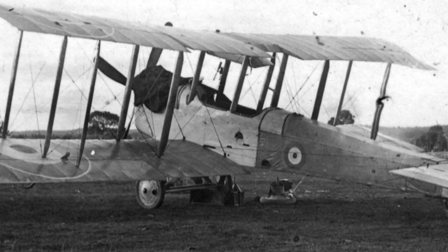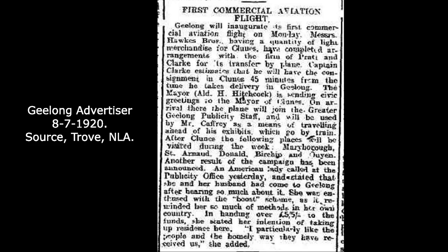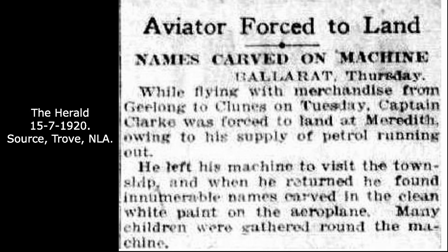On July 12, the Geelong promotion tour began using that very plane. Captain Clark made a delivery of light merchandise to Hawks Brothers in Clunes, claimed to be the first commercial use of an aeroplane. Clark didn't make it in one go — he was forced to land at Meredith due to low fuel. When he came back to the plane from organising fuel, he found numerous names had been scratched into the clean white paintwork, with several innocent-looking children surrounding the plane.